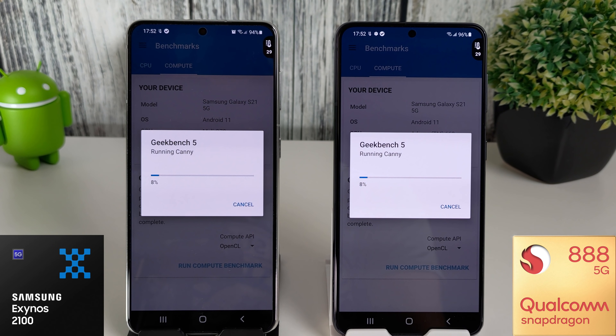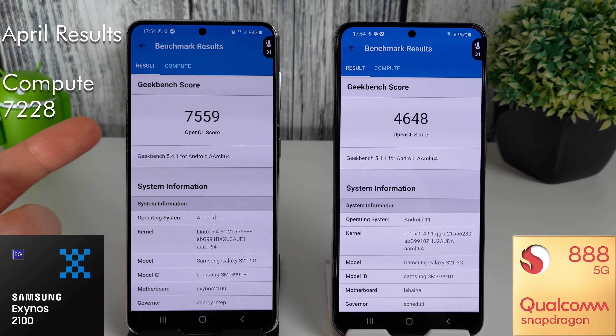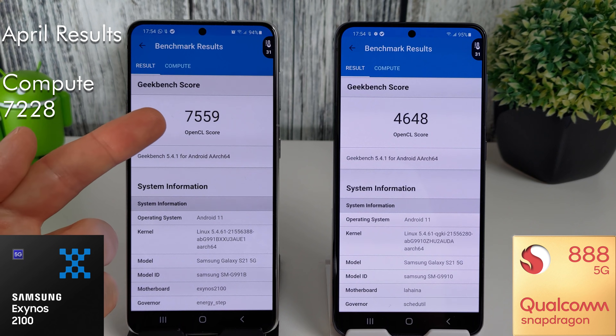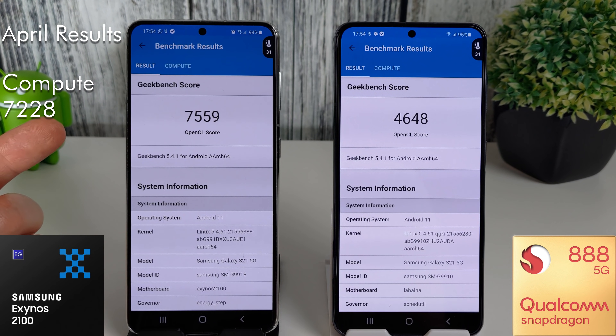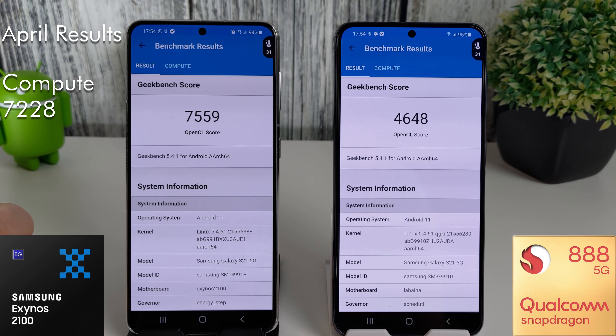We're going to run the compute benchmark now and come back when it's finished. The compute scores are in, and this seems to be one of the only places the Exynos can ever beat the Snapdragon. We've got a score of 7559. Compared to last month's 7228, that's an increase of just over 300 points, which is nice to see.